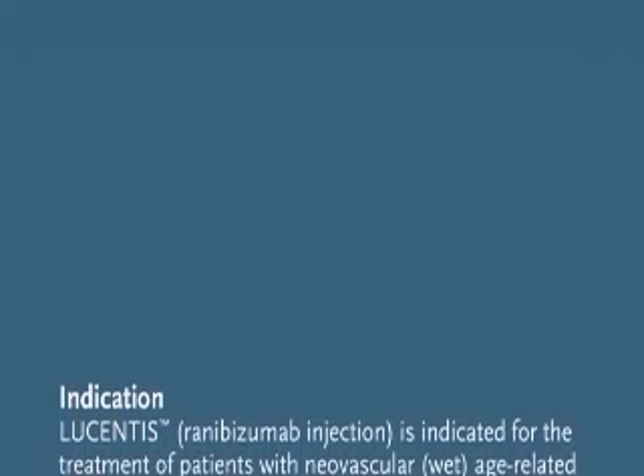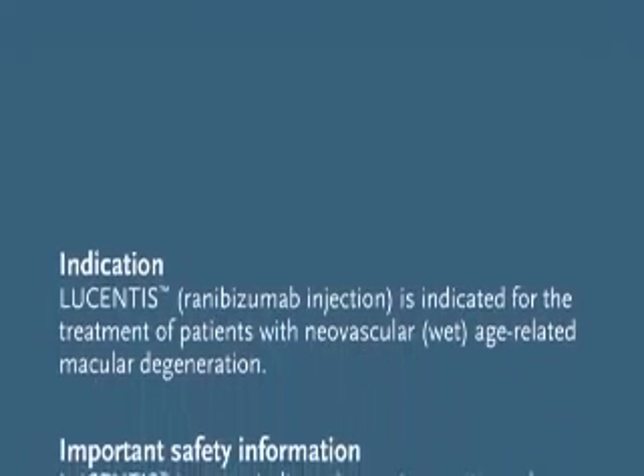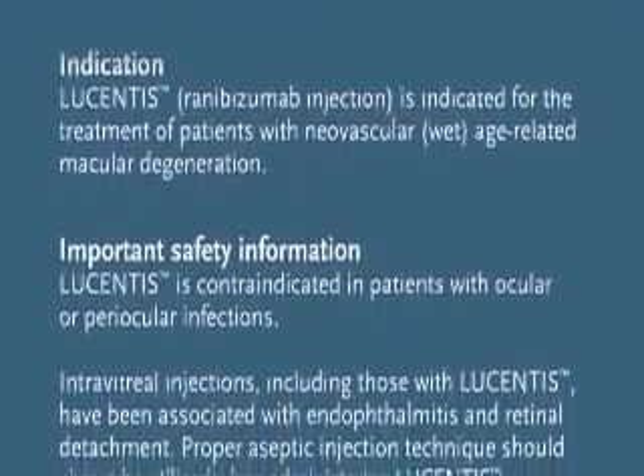Lucentis is indicated for the treatment of patients with neovascular, also known as wet, age-related macular degeneration. Lucentis is contraindicated in patients with ocular or paraocular infections.